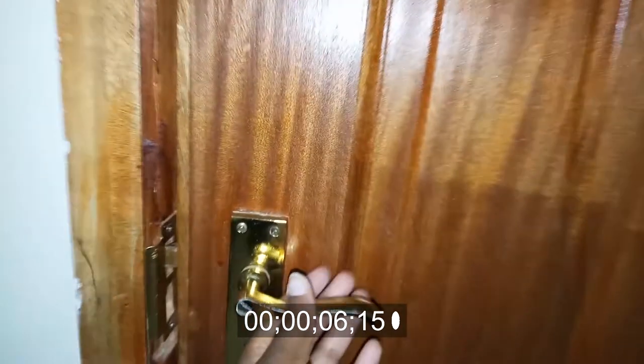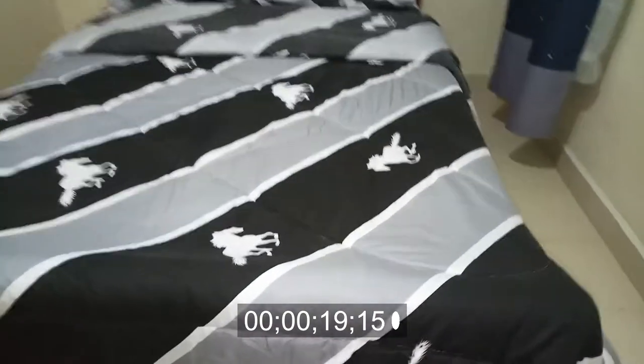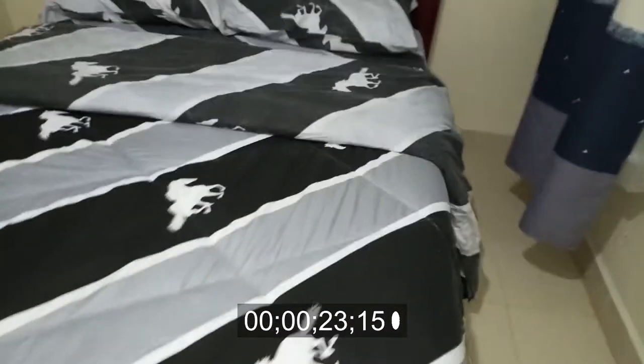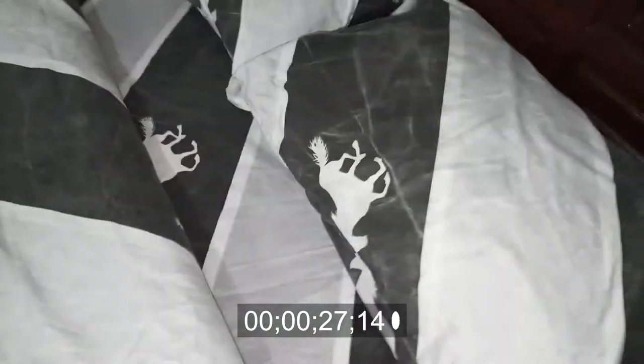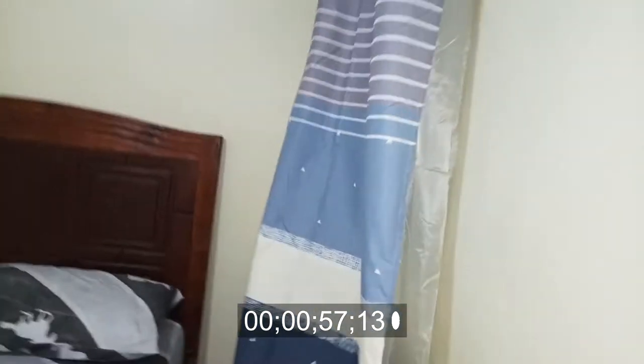Hi loves! So this is the bedroom and this is the door to the bedroom — it has a lock, just in case you want some privacy. This is the bed — I loved it! It looks so neat. I love the duvet. You have these two pillows and the bed looks so nice. This is the window and it has these beautiful curtains. You also have a sheer curtain, just in case you want to lift the main curtain.